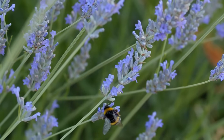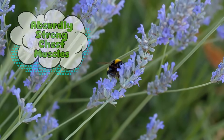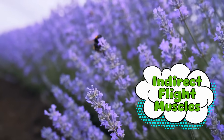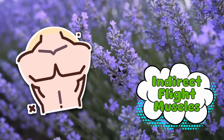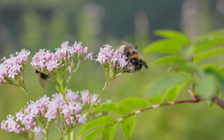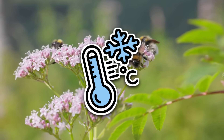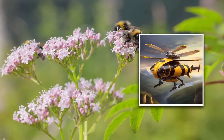So their wing movement is weird — but how do they even power all of that flapping? The answer: absurdly strong chest muscles. Bumblebees don't flap their wings by directly moving them like we move our arms. Instead, they have indirect flight muscles, which means they squeeze their entire thorax — like flexing their pecs really fast — to make their wings move. Imagine if, instead of waving your arms, you just flexed your chest and your arms started swinging on their own. These vibrating chest muscles don't just help them fly — they also generate heat. That's why bumblebees can fly in colder weather while other insects are stuck waiting for the sun to warm them up. Bumblebees are basically tiny, fuzzy, self-heating helicopters.